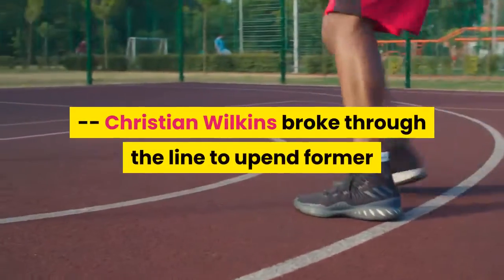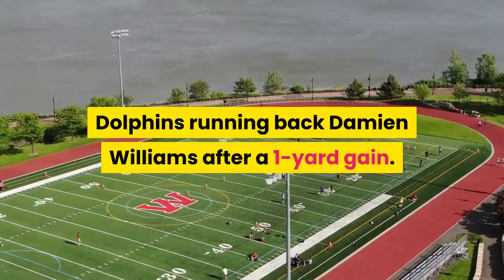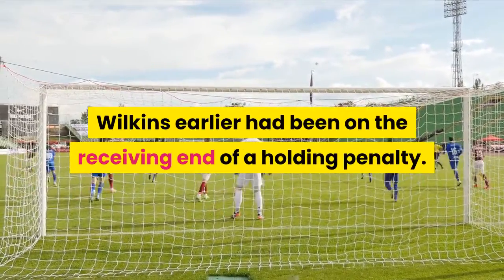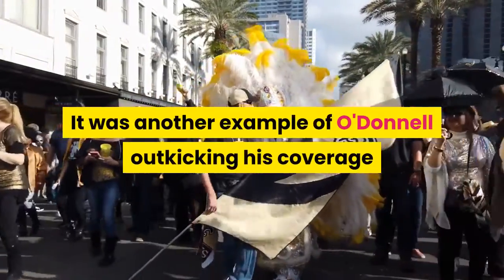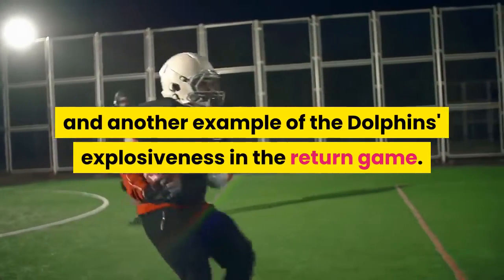Two plays later, a great seal block by tight end Durham Smythe sprung Myles Gaskin for a 14-yard run. Christian Wilkins broke through the line to upend former Dolphins running back Damian Williams after a one-yard gain. Wilkins earlier had been on the receiving end of a holding penalty. Grant had a third long punt return, returning this one 34 yards — another example of O'Donnell outkicking his coverage and the Dolphins' explosiveness in the return game.